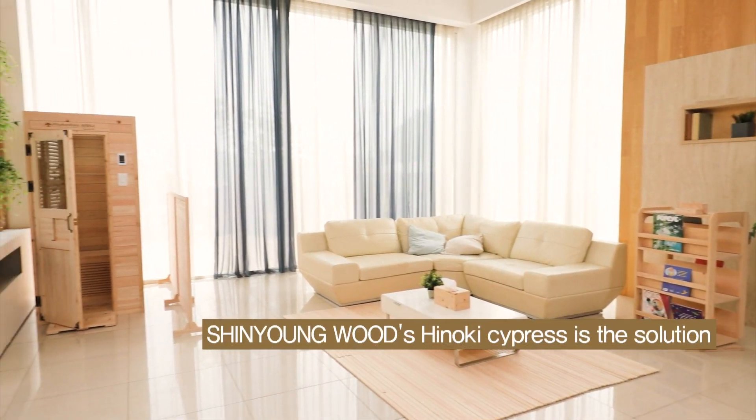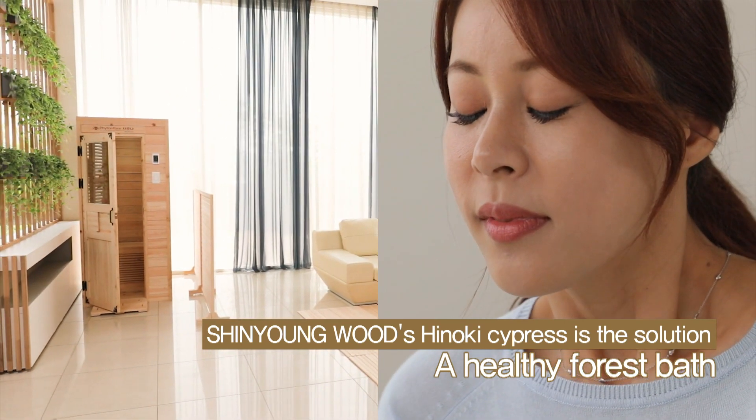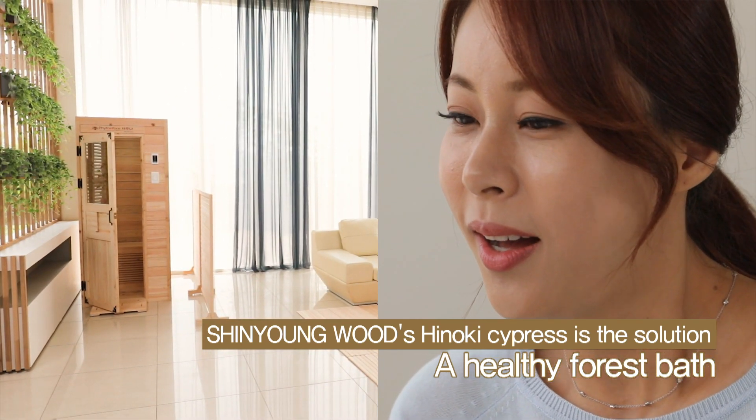The key is Phytoncid from Hinoki Cypress Trees, presented by Xinyon Wood. For you to feel like you are in the forest, anywhere, anytime.